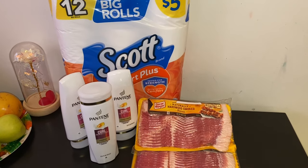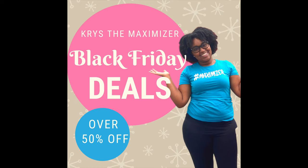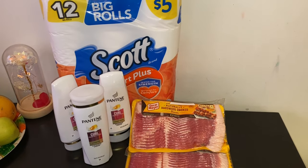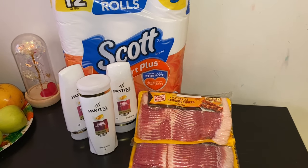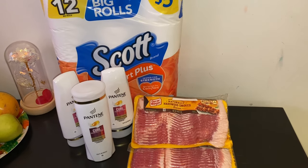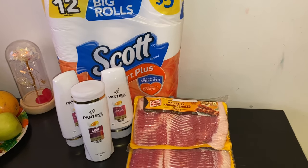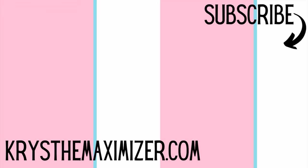Overall a great haul — bacon basically two fifty per pack, ninety-nine cents Pantene, and three seventy-five toilet paper. After getting back the five dollars it makes the overall cost for everything just nine dollars, which is a great price for bacon, toilet paper, and hair products. I'll share the Walgreens Black Friday deals as soon as they're available. My Black Friday sales for Krista Maximize start November 24th — over fifty percent off deals at kristamaximize.com/blackfriday. Thank you guys so much for your love and support. Please like, share, and subscribe — I'll see you in the next video.